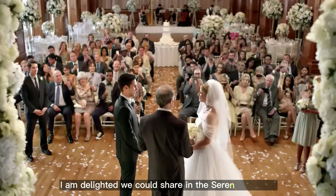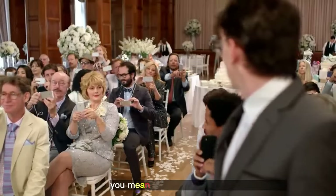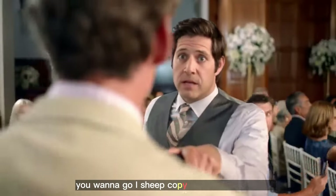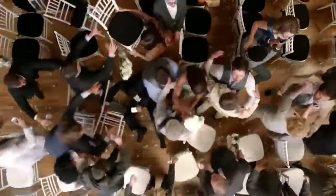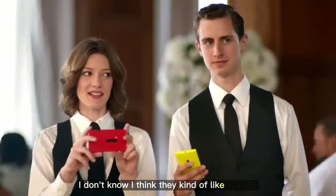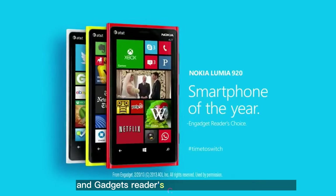I am delighted we could share in the serenity and joy of this beautiful day as we come together to celebrate the commitment. Would you mind moving your enormous phone? You mean the enormously awesome Galaxy? Search one-trick pony. Aren't you a little young to have an iPhone? You want to go? I-sheep. Copybots. Auto-correct this. Is there an app for that? Search karate! The Windows Phone Nokia Lumia 920 — Gadget's Reader's Choice Smartphone of the Year.